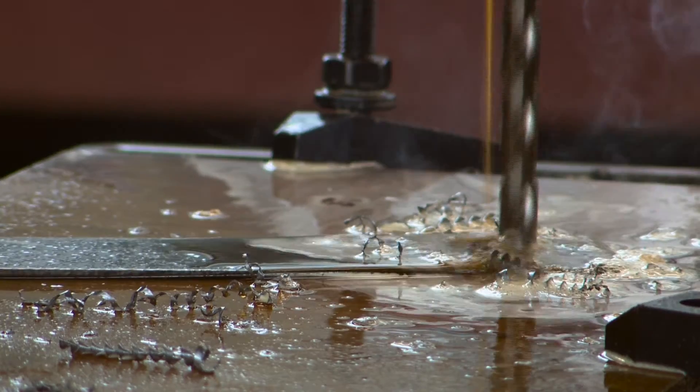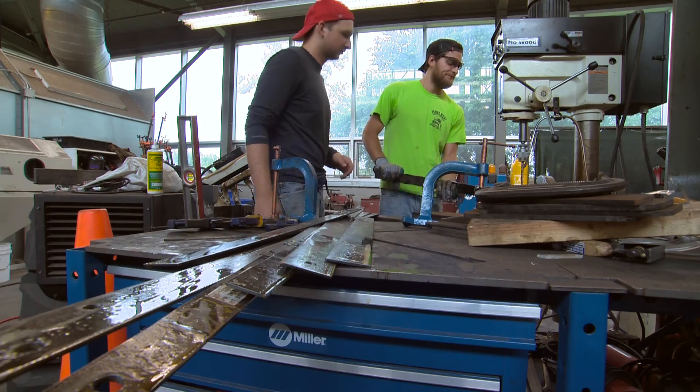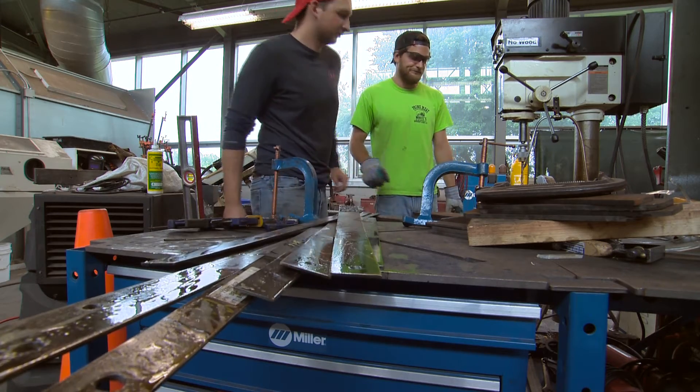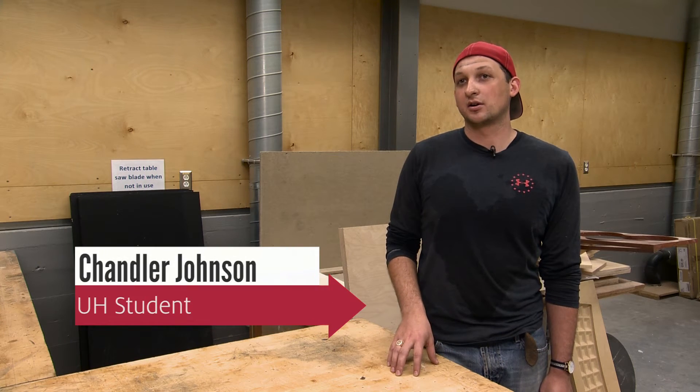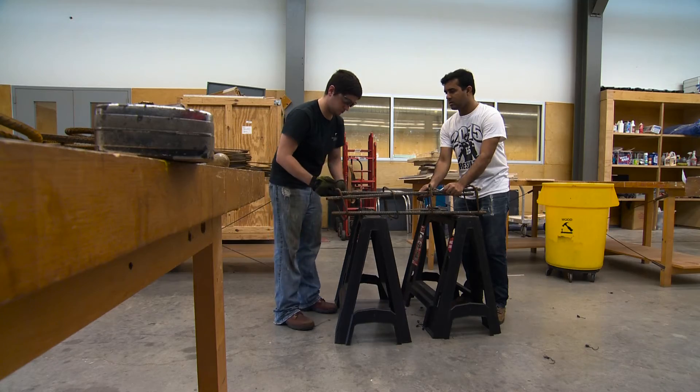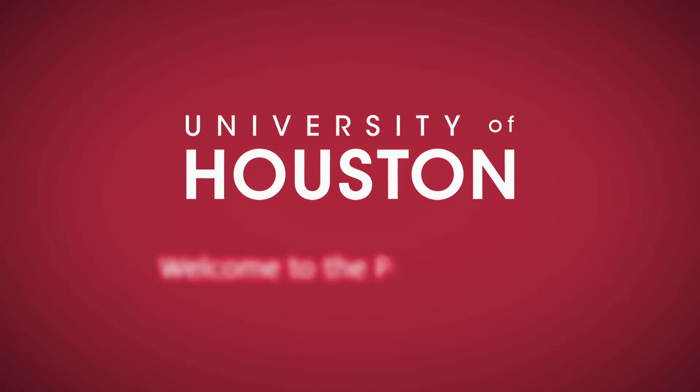The state-of-the-art facility is not only helping students learn, but also giving them a leg up in a competitive field. We actually get to build and see how steel is cut, galvanized. Having those tools in our university setting actually makes us more equipped to compete with students from other universities in the workforce.